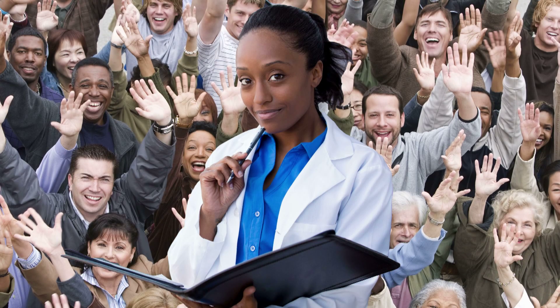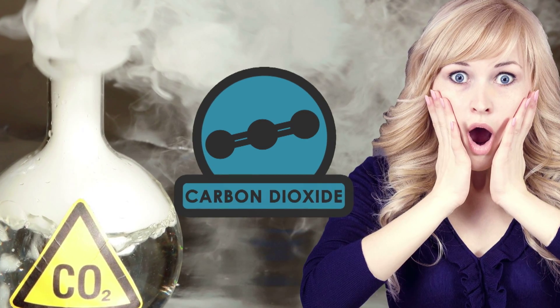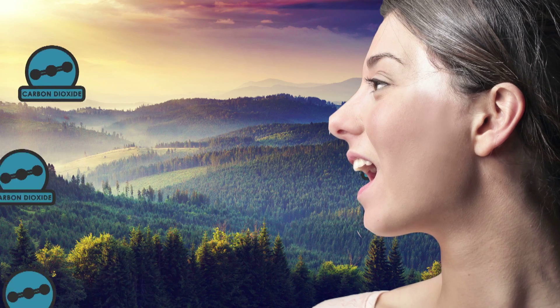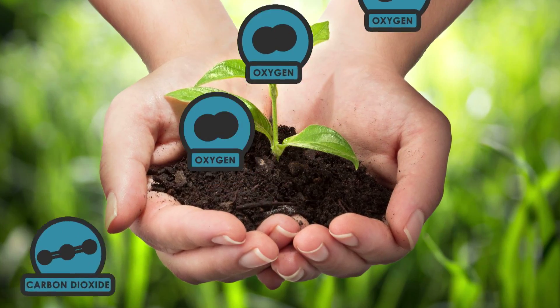Scientists — people who study nature and also human activity — are particularly worried about a pollutant called carbon dioxide, or CO2. There's naturally some CO2 in the atmosphere already. In fact, every time you breathe out, you're breathing out carbon dioxide. But it's okay — that's what plants are for. Plants have the ability to convert CO2 into oxygen, which we need to live, so that's pretty cool.